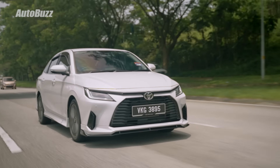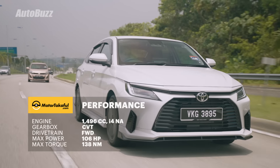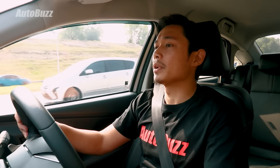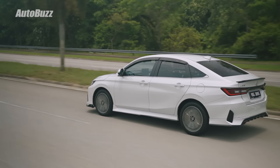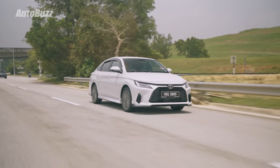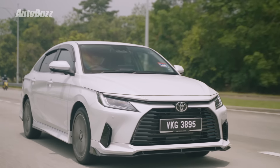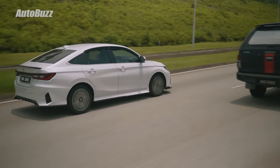The car runs a 1.5-liter naturally aspirated engine making 106 horsepower and 138 Nm of torque — one horsepower and two Nm down compared to before, but the Vios now records 5.2 liters per 100 kilometers, tuned for fuel efficiency. Power sacrifices aside, it doesn't feel like any compromise has been made in this department — thanks in part to the weight loss of the car. The weight reduction has effectively countered the performance loss.